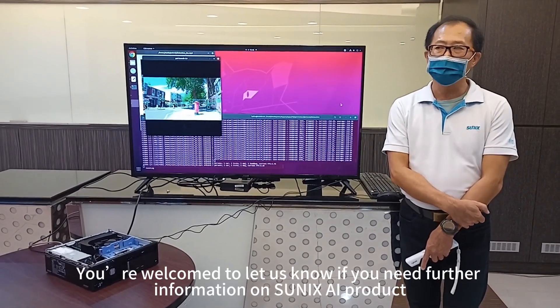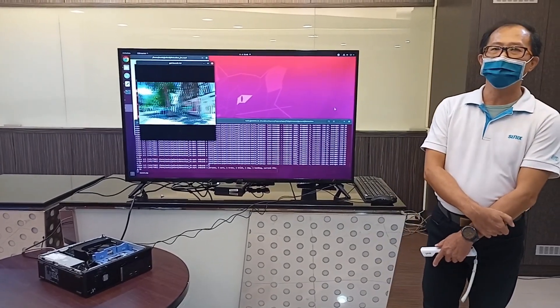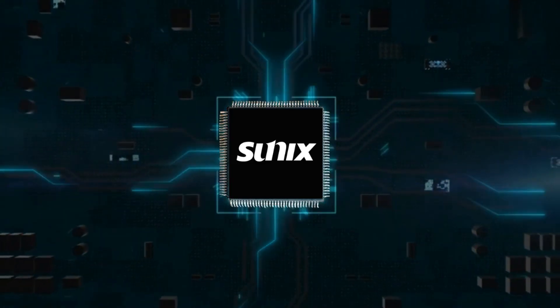You're welcome to let us know if you need further information on SunNix AI products. Thank you.